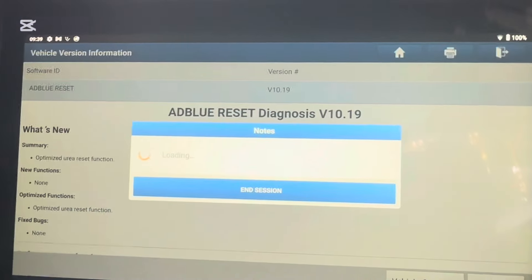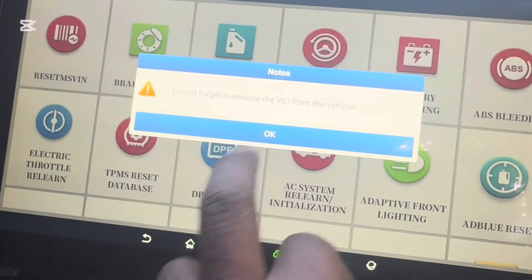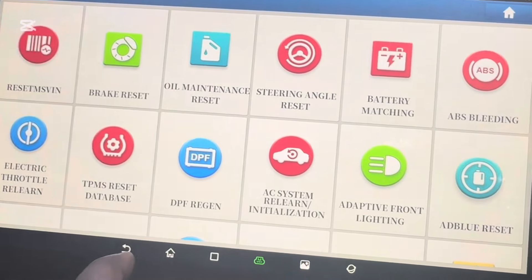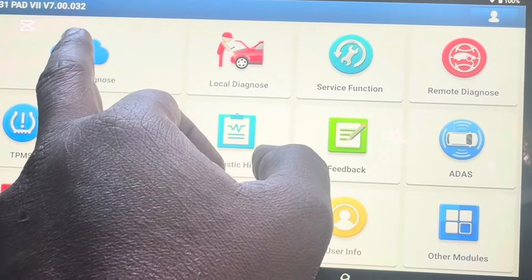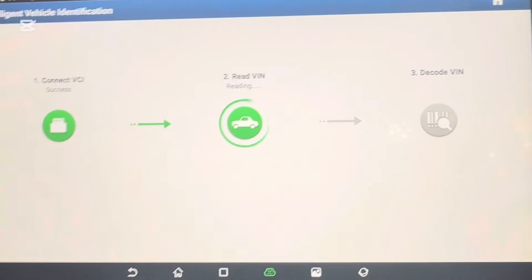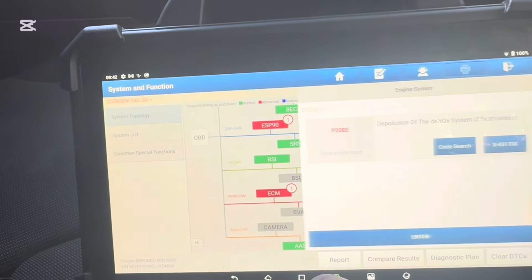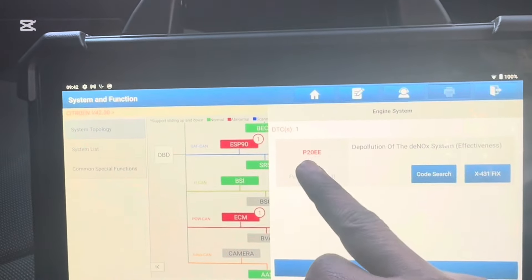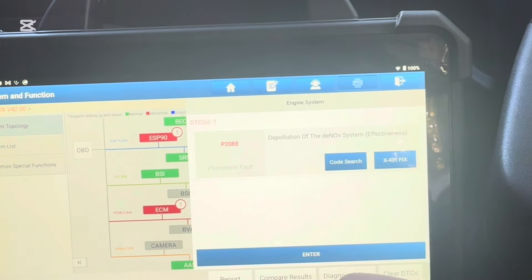Actually, before the settings I want to take a faulty code for this vehicle. We'll have a look — normally it will come up P20EE, but we'll see what's going on with this vehicle. This is the main fault code. Hopefully — yeah, see — P20EE, NOx pollution.